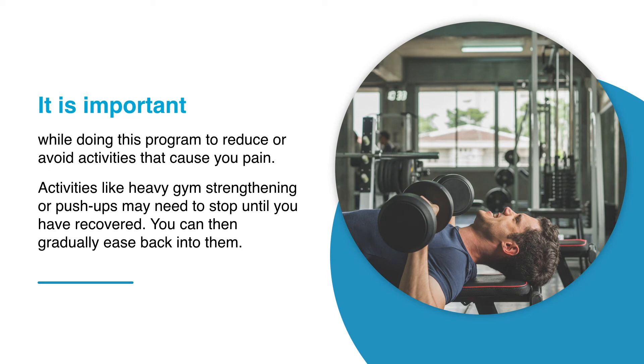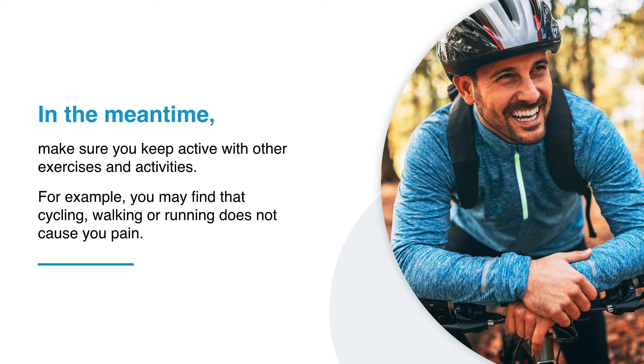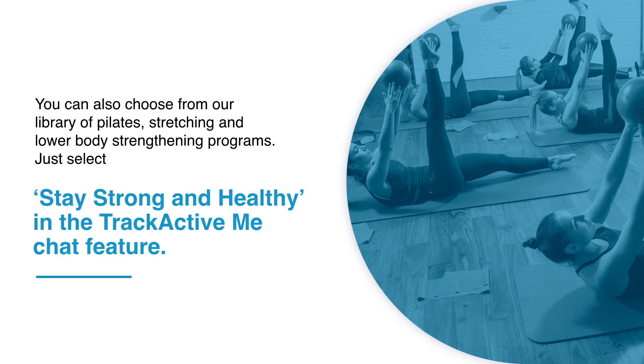Activities like heavy gym strengthening or push-ups may need to stop until you have recovered; you can then gradually ease back into them. In the meantime, make sure you keep active with other exercises and activities. For example, you may find that cycling, walking, or running does not cause you pain. You can also choose from our library of Pilates, stretching, and lower body strengthening programs.